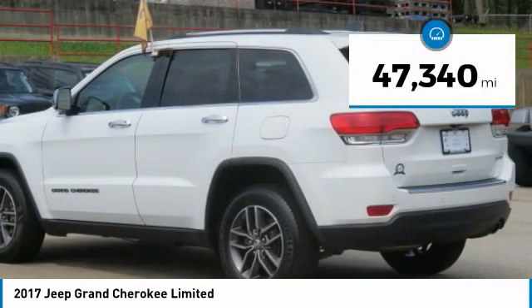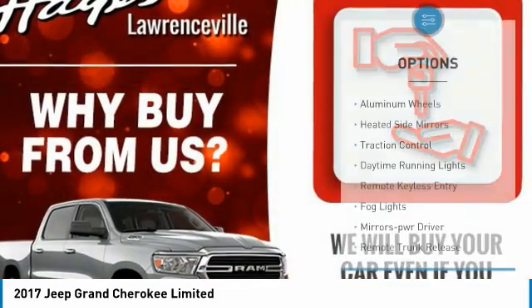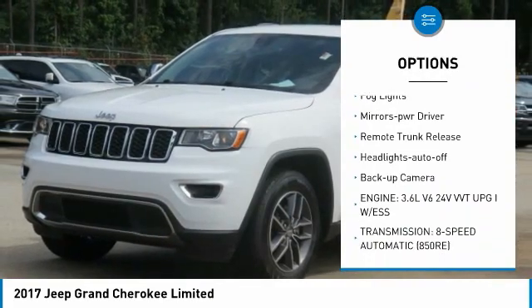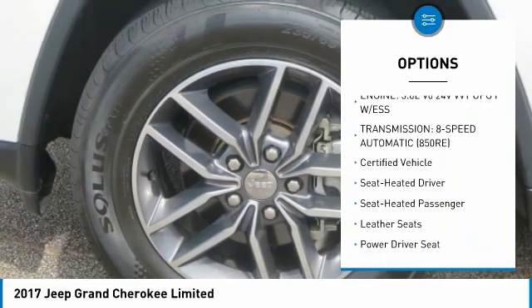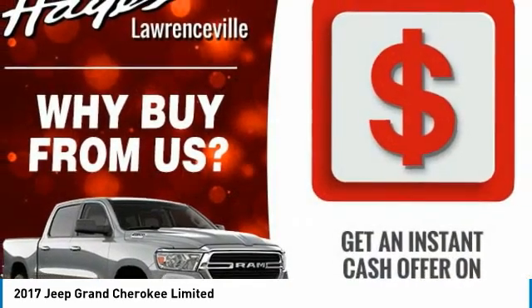This vehicle has less than 50,000 miles. Here are some of this vehicle's great options: aluminum wheels, heated side mirrors, traction control, daytime running lights, remote keyless entry, fog lights, mirror memory, remote trunk release, headlights auto off, and backup camera.